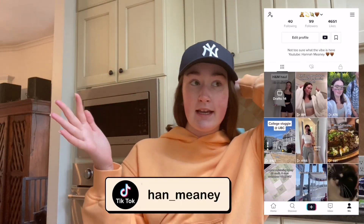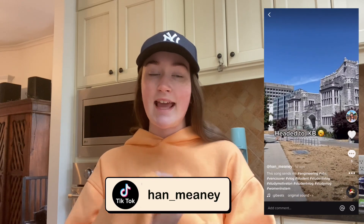Hey guys, it's Han. So today I wanted to make a video talking about my schedule because I am going into my third year at UBC in biomedical engineering. I'm going to open up my SSC and show you guys my timetable and then we'll go through each course and see what I'm taking.